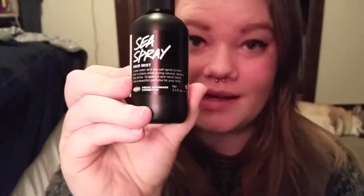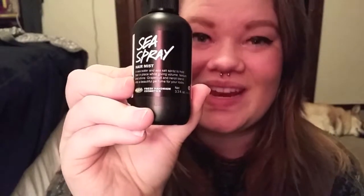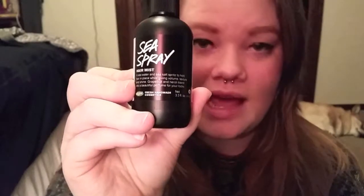It's a grapefruit and neroli blend — a beautiful perfume for your locks — and I would say that's a correct statement. It smells so good and the smell lasted the entire day, so I really liked that about it. You can use it with either damp or dry hair. You flip your hair over, spritz it in there, and then scrunch your hair to give it the waves. The waves also lasted all day — I was really surprised. The sea salt in it gives your hair some volume, so I'm really excited to use this.